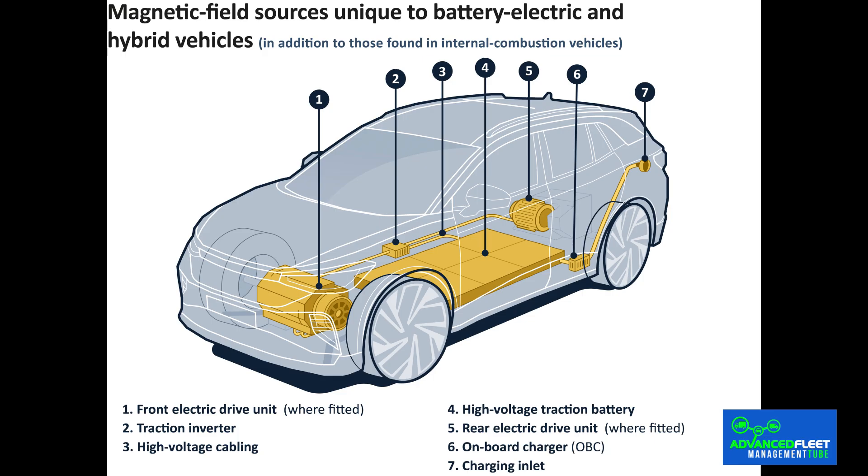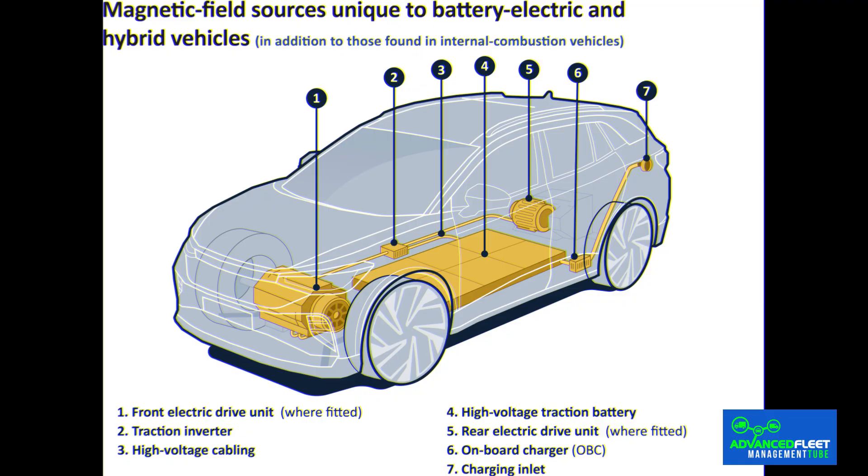The vehicle's wiring is also a source of EMF. During the charging process, especially with high power charges, more intense radiation peaks are generated, although these are localized and short-lived. Electronic systems including electronic components, sensors, heating and air conditioning systems also emit electromagnetic fields.